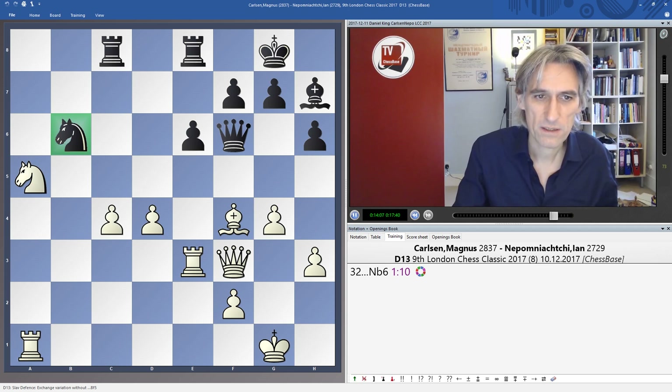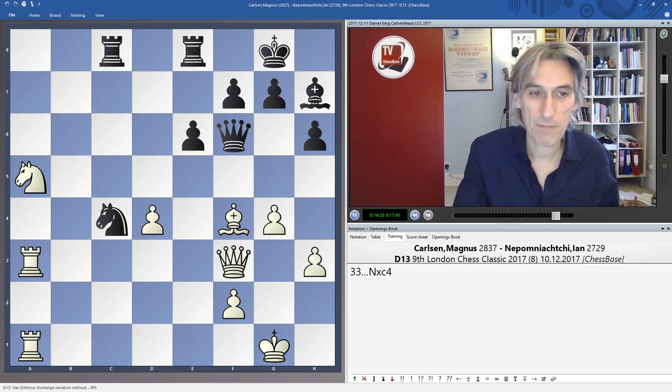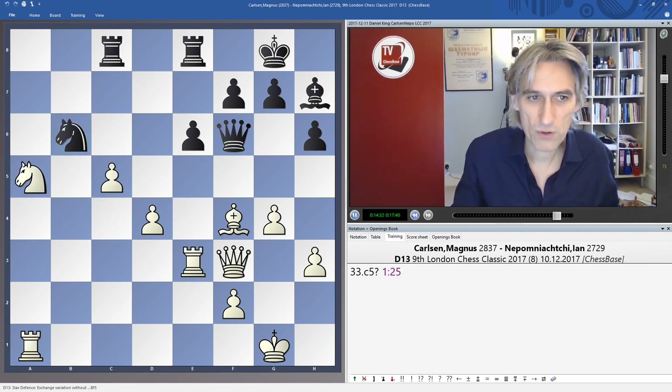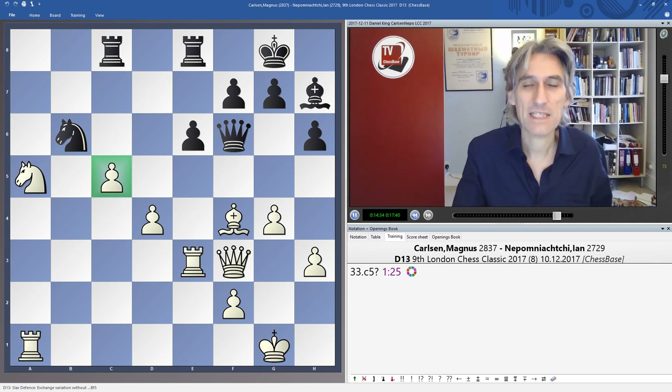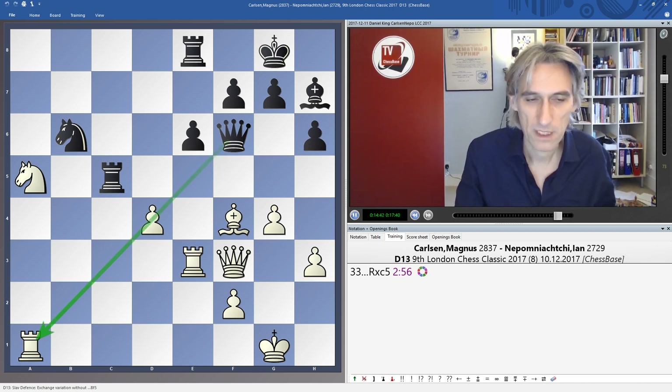But here Nepo played Knight B6 — Carlsen had obviously completely overlooked this move, threatening the C pawn and potentially threatening the other one as well. Carlsen's best here is simply to give up a pawn, coordinate the Rooks, give back the extra pawn, and this is equal — just an equal position. Instead he pushed on with C5, and had completely overlooked that Rook takes C5 is possible because of the pin. Terrible. Absolutely terrible.